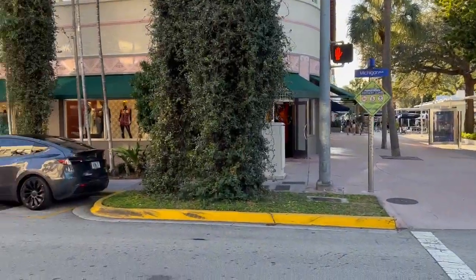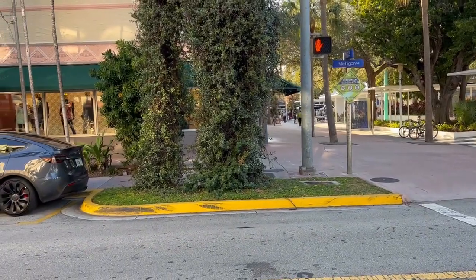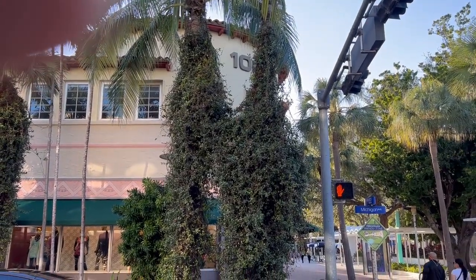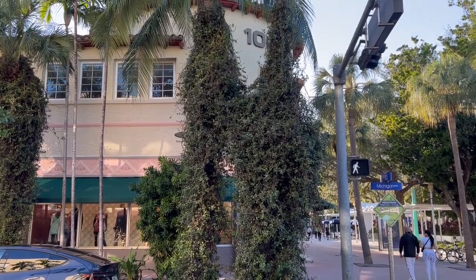If you like this look — the vine-covered lower part of a palm tree — this can be achieved and we can make it happen for you. All you gotta do is go to the website, reach out to us from there, and we'll make it happen for you.